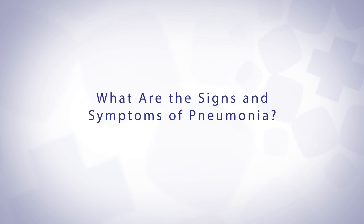Signs and symptoms for pneumonia are actually kind of common to a lot of different diseases. You may just feel poorly, you may have fever, chills, body aches.